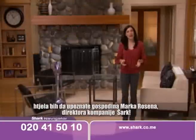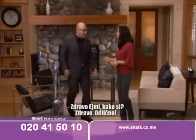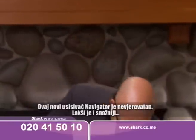To show you what I mean, I'd like you to meet the CEO of Shark, Mr. Mark Rosen. This new Navigator Lift-Away is incredible.